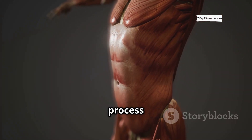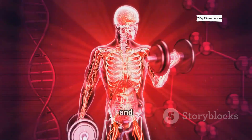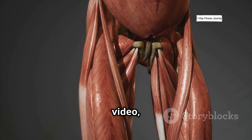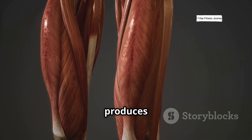Muscle growth is a biological process triggered by resistance training. When you train properly, your body responds with a sequence of signals and repairs that lead to bigger, stronger muscles. In this video, we're breaking down the science step-by-step, so you know exactly what's happening inside your body and how to train in a way that actually produces results.